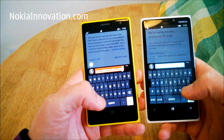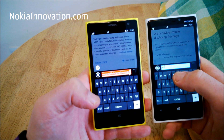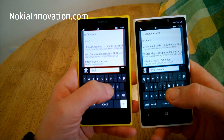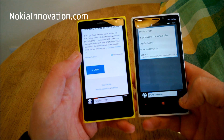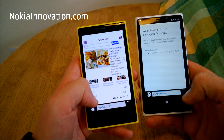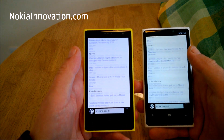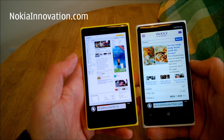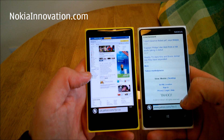Let's try m.yahoo.com. They've both gone to the mobile site and the 1020 was significantly quicker. We'll see if we can go to the desktop. Well, the 920 didn't manage to load it up.